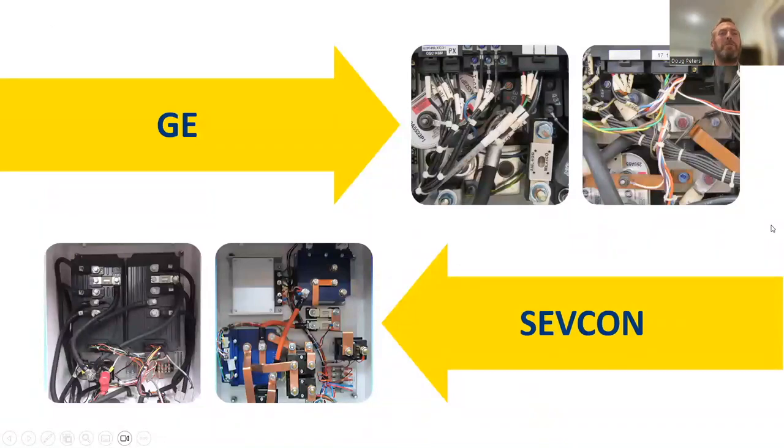On the top right you can see the GE controls. We had two boxes as part of the controls on the early 552s, and we were able to move away from those several years later to the SEVCON — shown on the bottom left. It's much cleaner, much smaller in terms of real estate, housed in one box underneath the operator seat. More efficiency, fewer components, fewer wear items. If you're still running a GE machine, it might be time to consider stepping up to a newer machine.